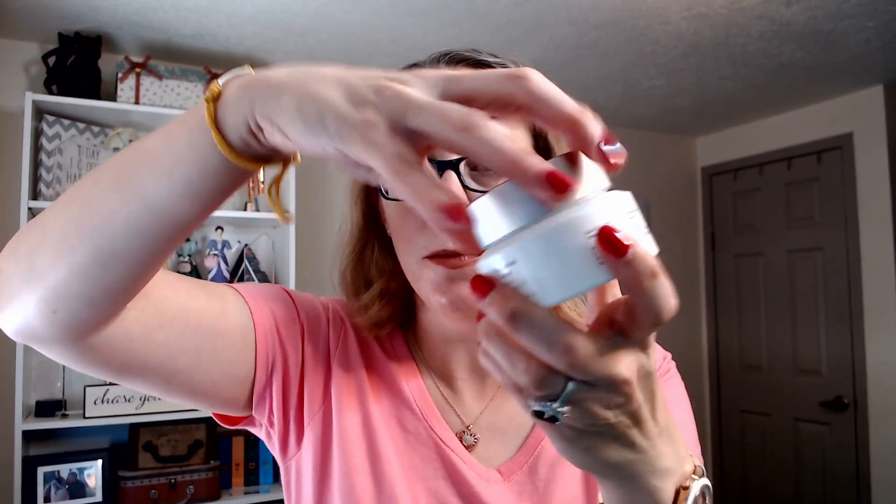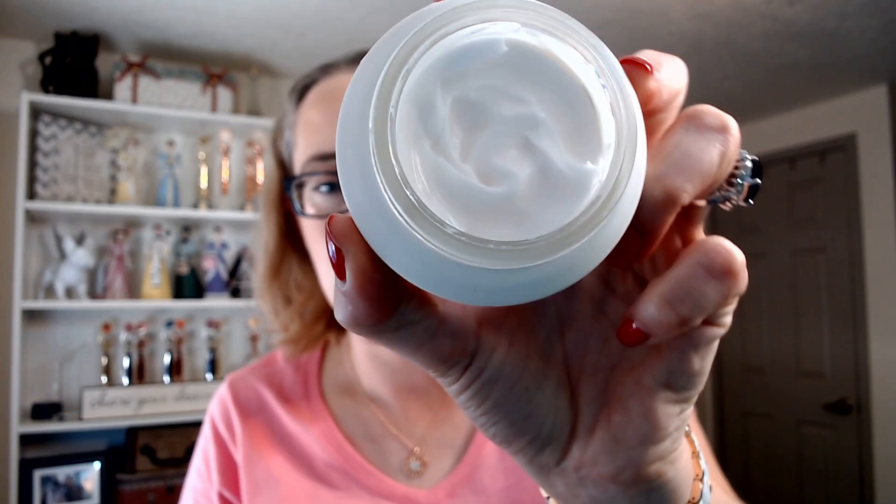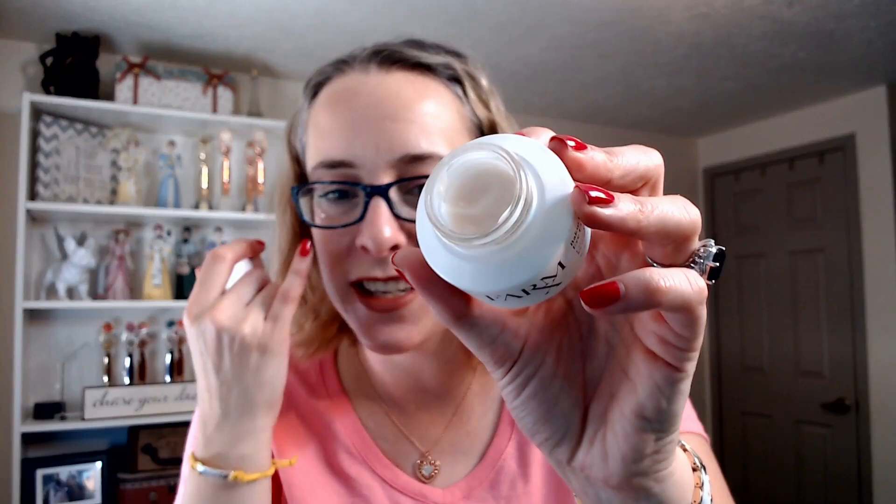But with Bakuchiol, because it's plant-based, it does not promote photosensitivity and does not cause any irritation, so you can use it during the day. The next one is the Bakuchiol Cream — a moisturizer that is also vegan, hypoallergenic, and suitable for sensitive skin. The last product is the Bakuchiol Eye Cream, also suitable for sensitive skin. It reduces dark circles and fine lines around your delicate eye area without irritating your skin at all.